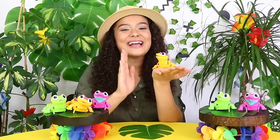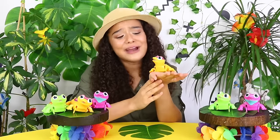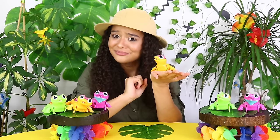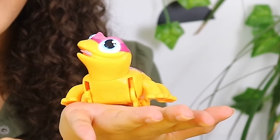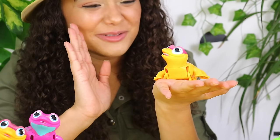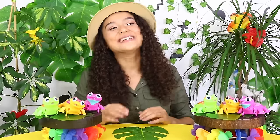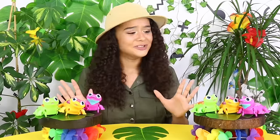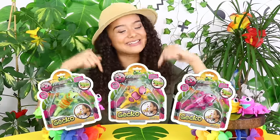All that hurrying and scurrying has made our Let's Go Gecko very tired and I think it's time to say night night and have a little nap. What do you think? I think someone agrees with me. Now guys, as you've seen, Let's Go Gecko are super cute and lots of fun, just like having a real pet. And if you'd like to find out more, just check the link in the description of this video.